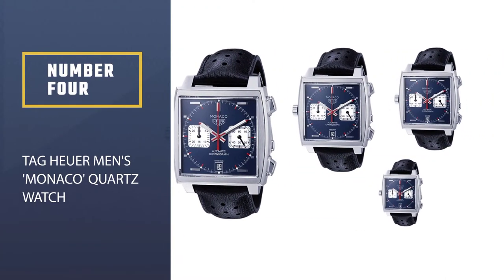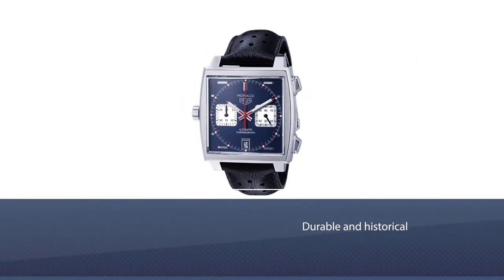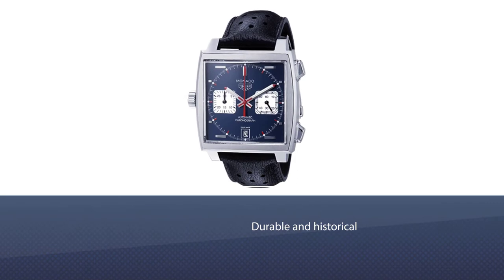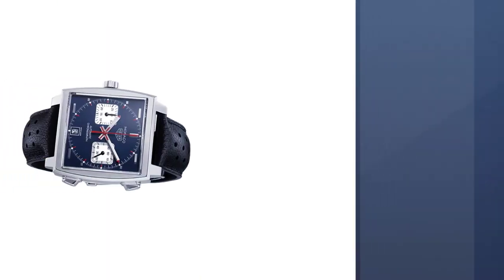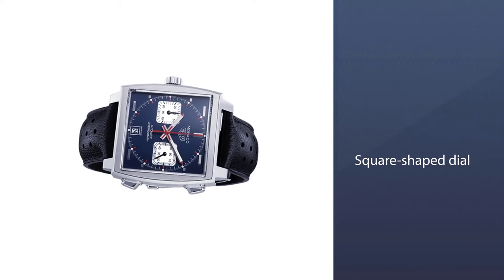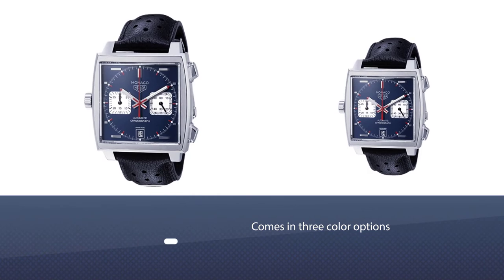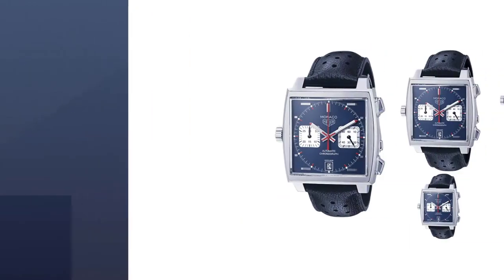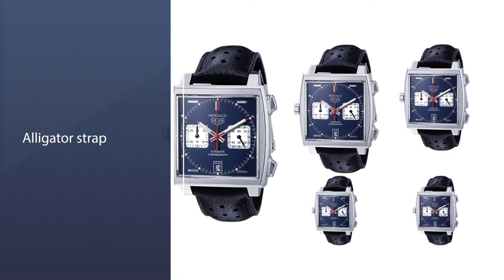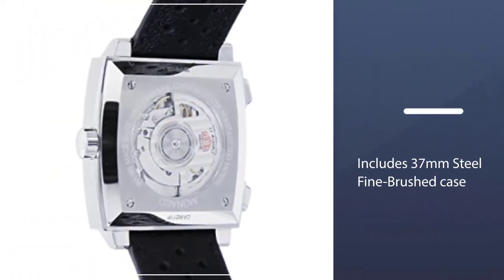Number four: the TAG Heuer men's Monaco quartz watch, one of the most iconic watches ever made. The original Monaco was worn by Steve McQueen in the 1970 racing film Le Mans. This is a contemporary version of the iconic watch with a square-shaped dial and three color options: black, white, and brown. All versions have an alligator strap with a 37-millimeter steel fine-brushed case.